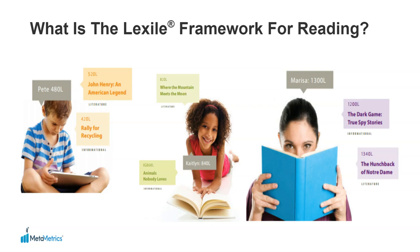we can better match books to a reader's unique ability level and also think about how to adjust the experience when books may be too hard or too easy.